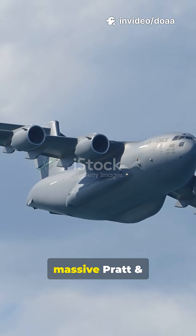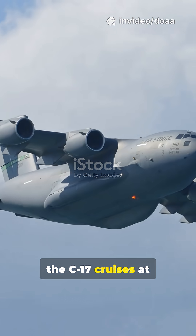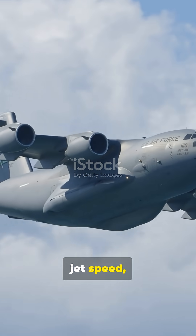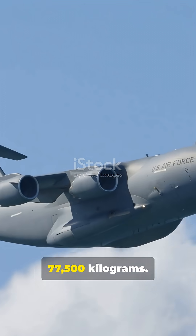Powered by four massive Pratt & Whitney F-117 turbofan engines, the C-17 cruises at high altitude and jet speed, carrying a colossal payload of up to 77,500 kilograms.